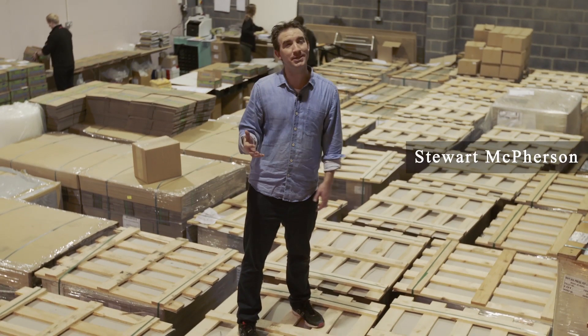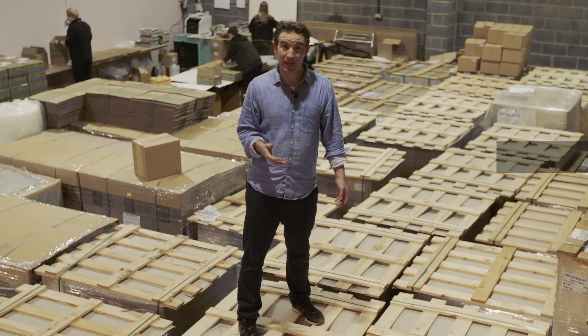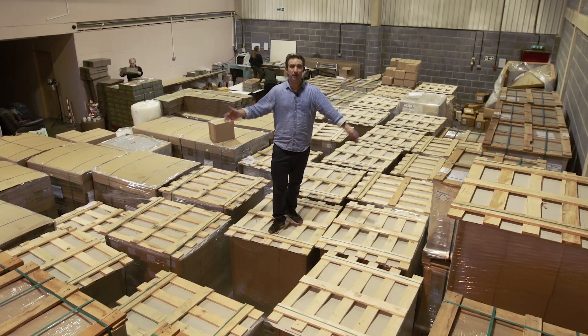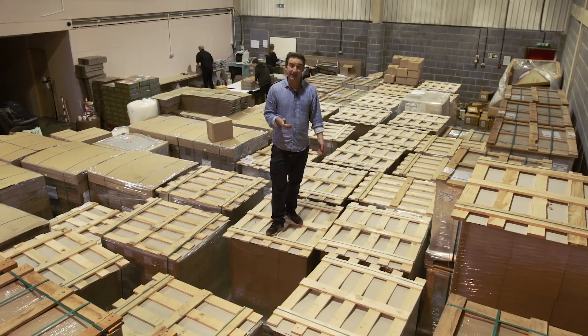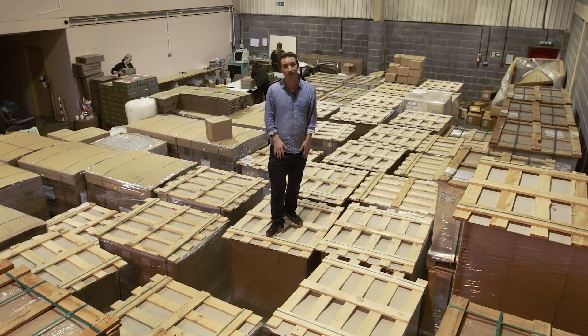A massive thank you to the Don Hansen Charitable Foundation for funding the 2019 Hansen Box. This is 50 tons of books, DVDs, and other resources being sent out to four million students in 10,000 schools across all of the UK and the UK overseas territories.